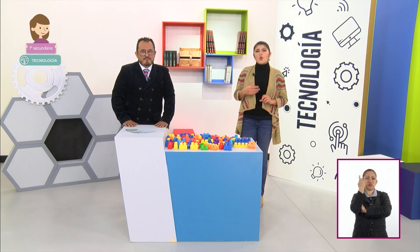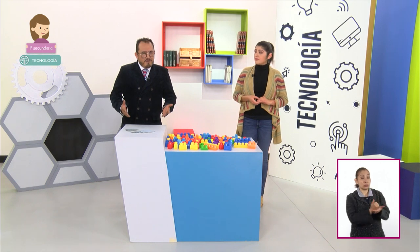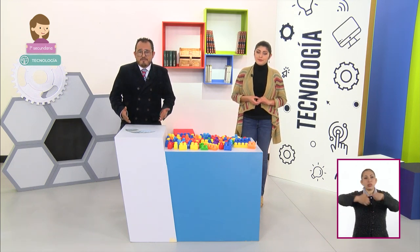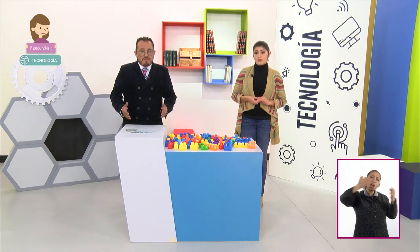¿Cuánto cambiará este paisaje en unos años? En la ciudad, el paisaje cambia. Vemos las casas, unidades habitacionales, edificios y demás estructuras. En las zonas alejadas se pueden ver un extenso territorio con flora y fauna diversa.